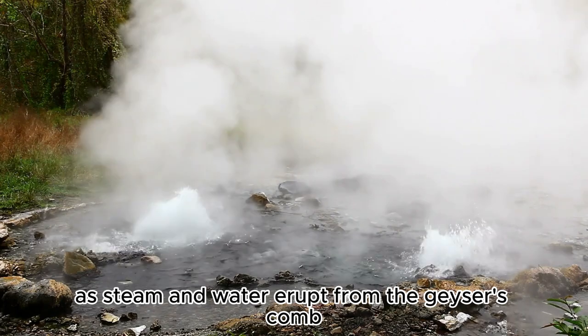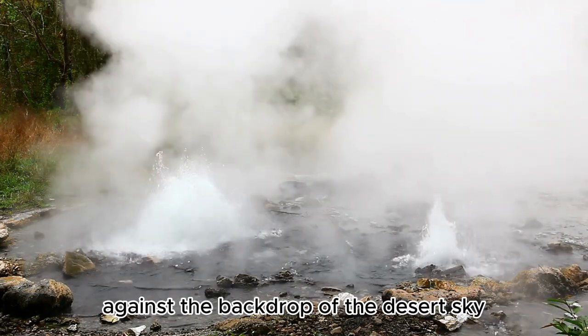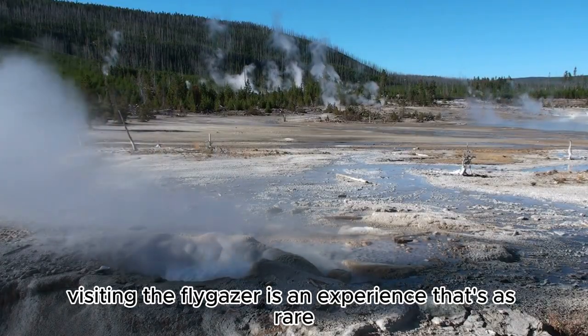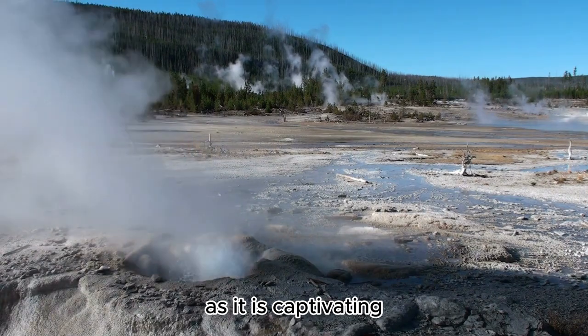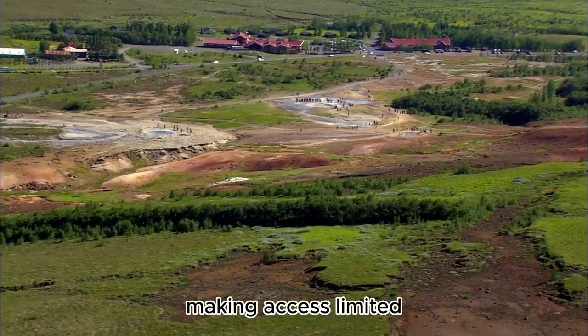As steam and water erupt from the geyser's cone, they create an ethereal spectacle against the backdrop of the desert sky. Visiting the Fly Geyser is an experience that's as rare as it is captivating. The site is located on private land, making access limited.